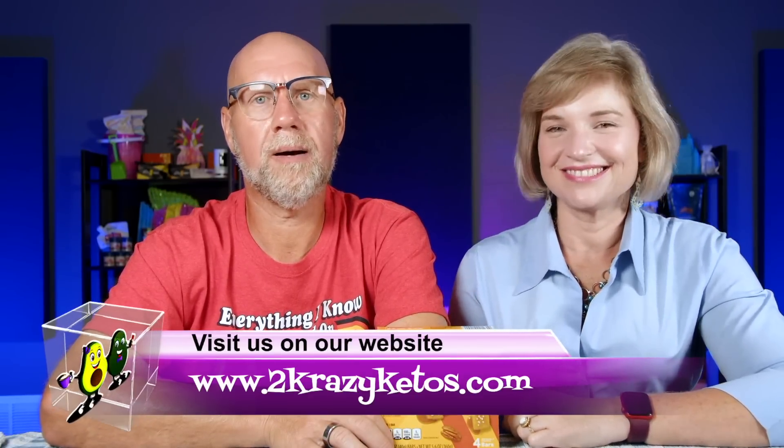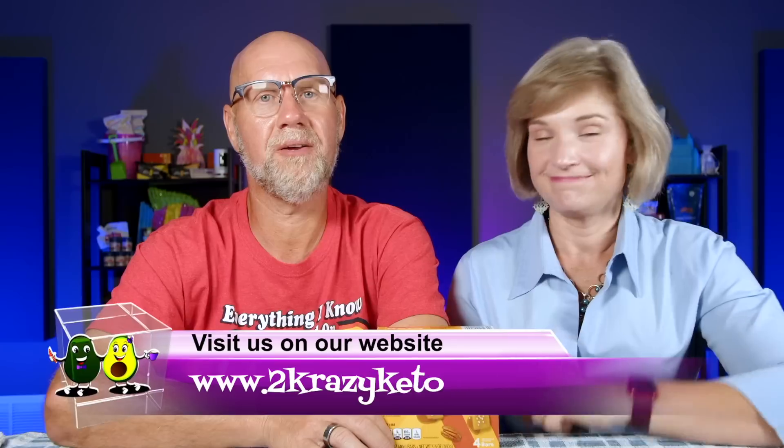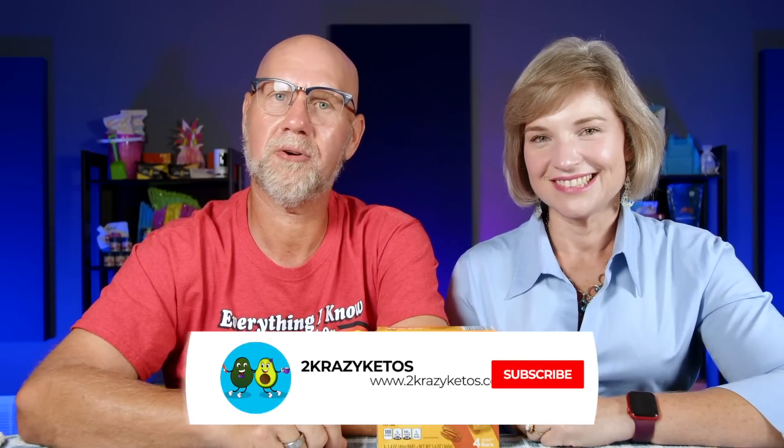If you're new to our channel, welcome. Here on Two Crazy Ketos, we do different things like recipe videos and product reviews. We talk about various keto topics, and then every Monday we go live on Keto on the Couch, where we talk about what's going on in our lives for the week. You can find us on Facebook, Instagram, and Twitter, and we have a website at TwoCrazyKetos.com where you'll find all our recipes. We upload at least five new videos every single week, so make sure you subscribe and hit the little bell icon so you'll be alerted every time we find something in Aldi.